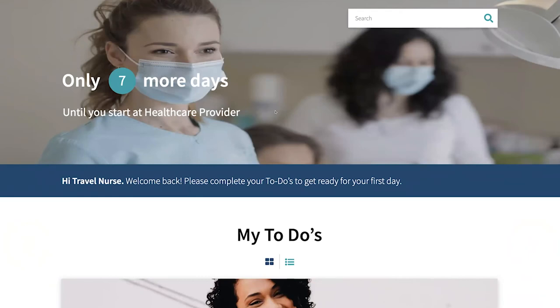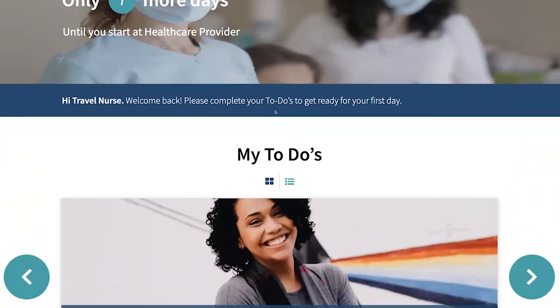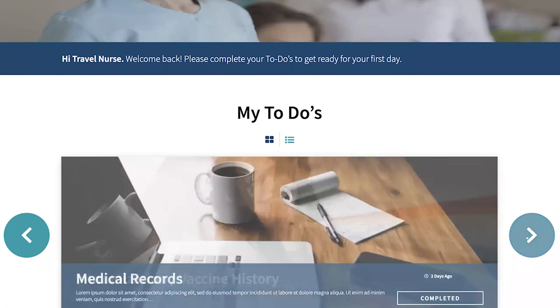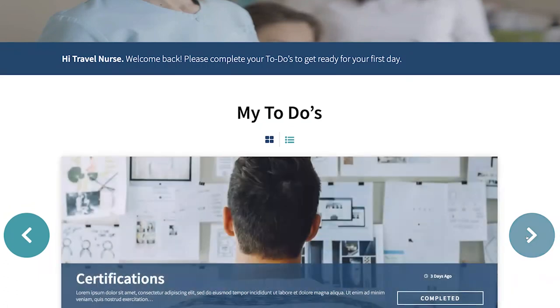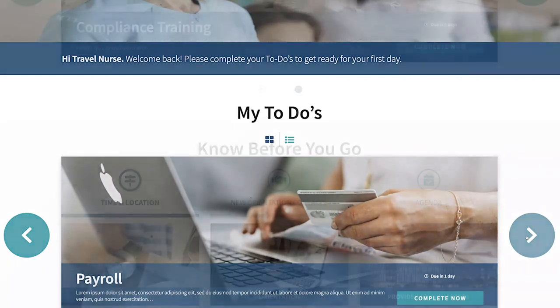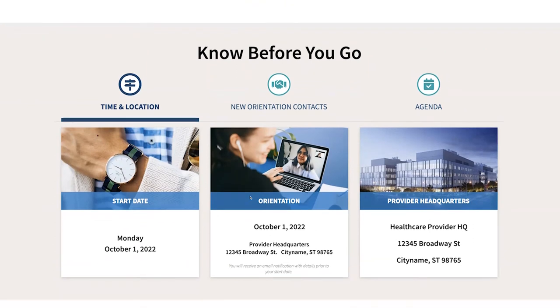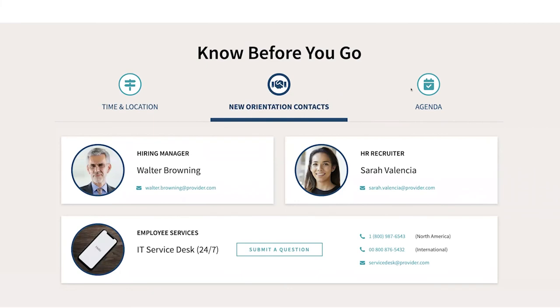With only one week left until her start date, she has a few remaining to-dos to get ready for day one, including her immunization and vaccine history, medical records, certifications, and licensing requirements, which can be fully managed through ServiceNow, as well as her payroll. To help reduce anxiety, be as efficient and effective as possible, and set expectations for day one, she can also see her start date, the location and time of her orientation, the dress code of the facility, who to meet with, and her agenda for those first few critical days.